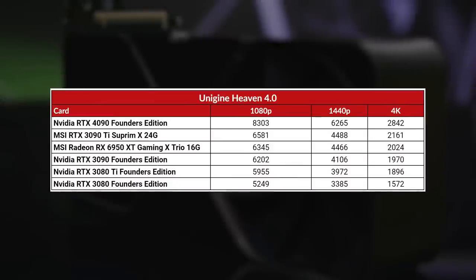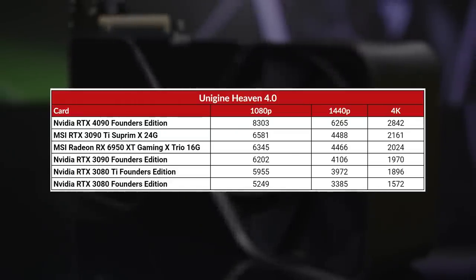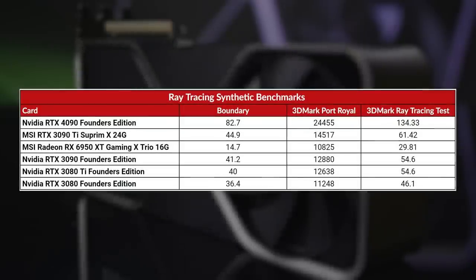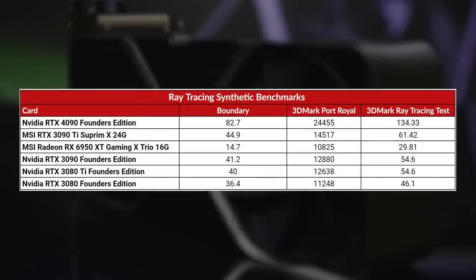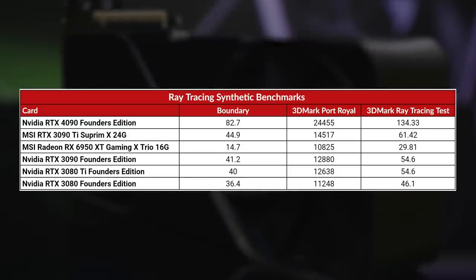Unigine Heaven tells the same story. The 4090 scored leaps and bounds ahead of every card we've ever tested, with an improvement of 26% at 1080p, 39% at 1440p, and 31% at 4K compared to the 3090 Ti. The ray tracing synthetics continue this trend, with the 4090 nearly doubling — and in some cases actually doubling — the scores of the 3090 Ti. These are some seriously impressive numbers.